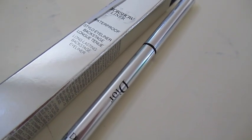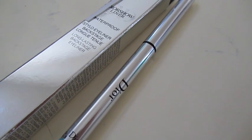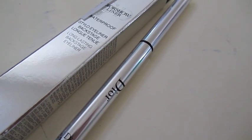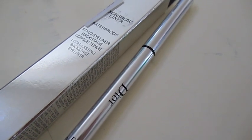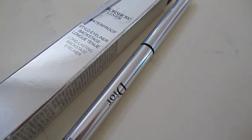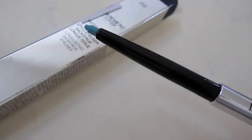I generally love dry pencils since they tend to last longer on the waterline, but the old formula would clump and irritate my contacts. This new one is much smoother — it has a twist-up top and a sharpener in the back. That's a wrap for the review; I hope you found it helpful even though I was a little long-winded.